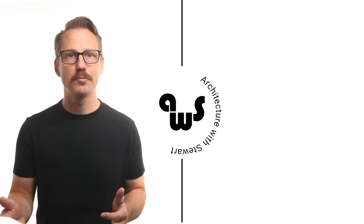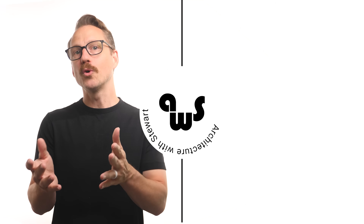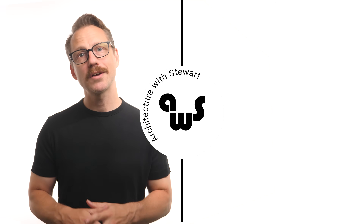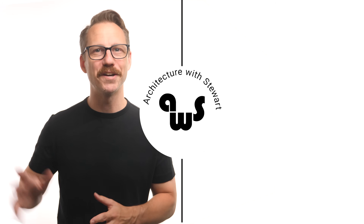If you enjoyed this video, please consider giving it a like and subscribe to the channel if you haven't already. We will reward you with thought-provoking videos on the built environment dropped every other week on Thursdays. And until the next one, check out some of these other videos while you're waiting around.